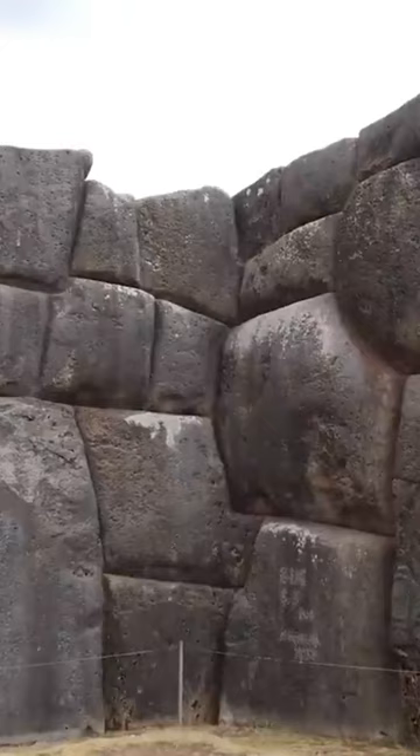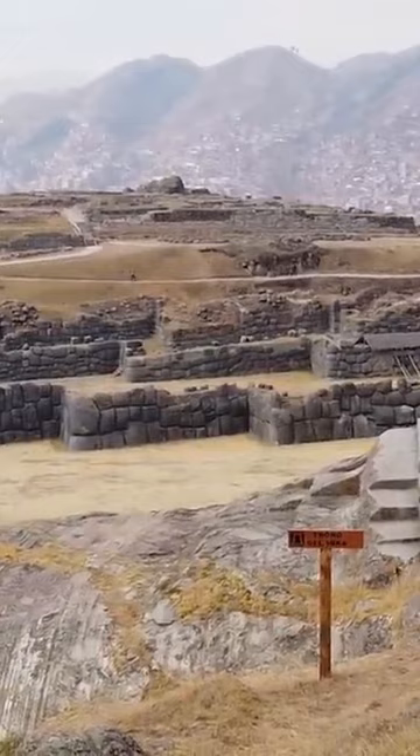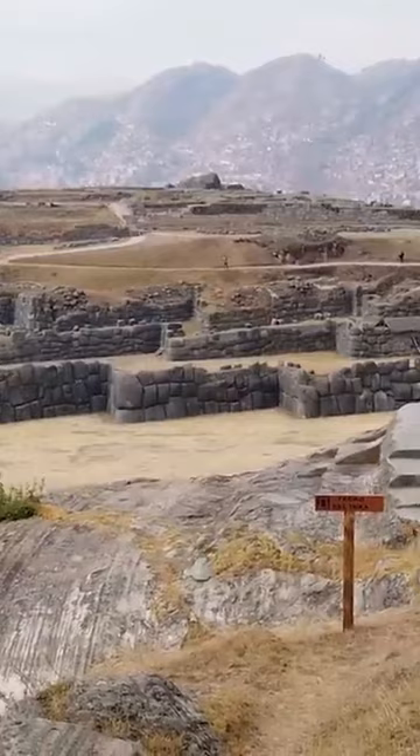Near this hillside fort lies a unique round amphitheater called Rodadero. One construction feature, called the Throne of the Inca, shows heavy signs of vitrification on many surfaces. These vitrified stones form some of the broad steps that lead up to the top platform, altars and niches undoubtedly used for ceremonies many centuries ago.